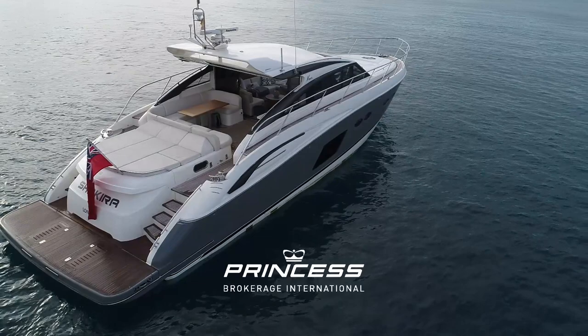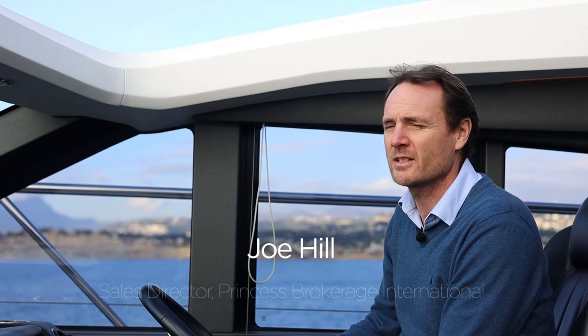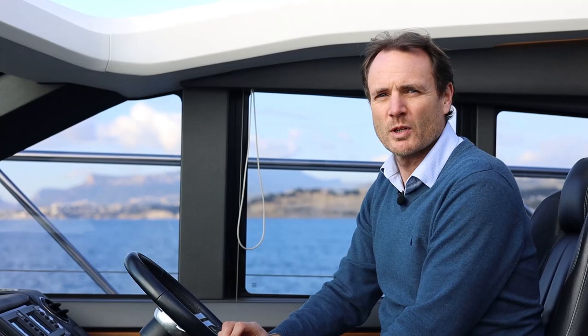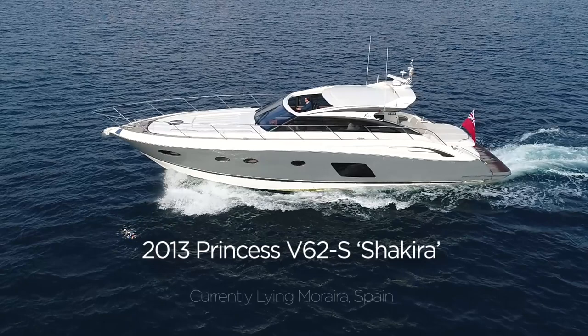It's lovely to be down here in the south of Spain on a crispy January morning. We've been very lucky with the weather — beautiful flat seas and a clear sky. We're out on a V62S from 2013, and we're going to put the boat through a little bit of a test, run her up and see if we can squeeze the 37 knots out of her that she's supposed to achieve, and give you a little run around the boat so you can get a feel for what she's all about.